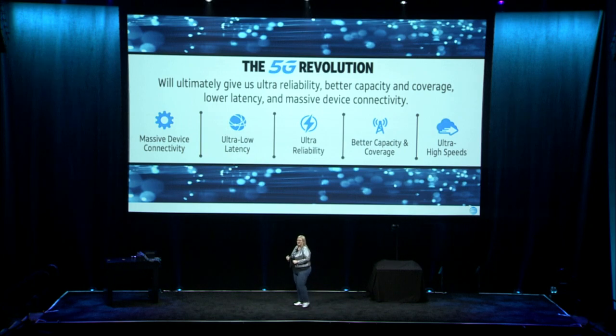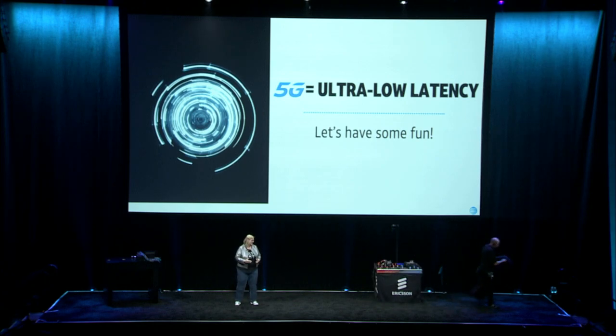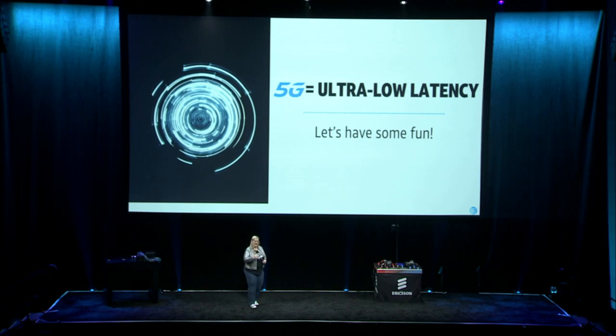In Berlin, I talked about the 5G revolution — massive device connectivity, ultra-reliability, ultra-high speeds. Today, we're going to talk about ultra-low latency, and to do that, we're going to have a little fun. We've worked with Ericsson to bring a game to the stage. This game will simulate the differences between 5G latency, 4G latency, and 3G latency. I'm going to invite up Mark Collier and Sunil Sood — Mark thinks he can beat me at this game, and Sunil will explain the game and make sure we don't cheat.